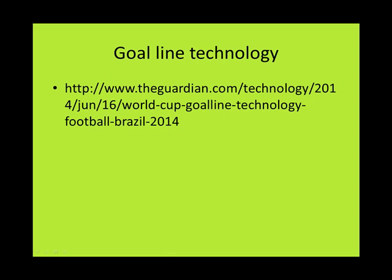For the first World Cup ever, goal line technology is being used to assist referees in game-critical decisions. The technology proved to be a valuable tool in the confirmation of a goal decision in the France vs. Honduras match on Sunday, June 15. For more information on goal line technology, as well as images from the goal decision, point your web browser to the URL listed on the screen.